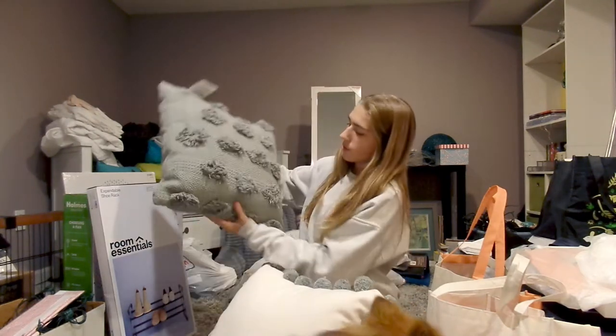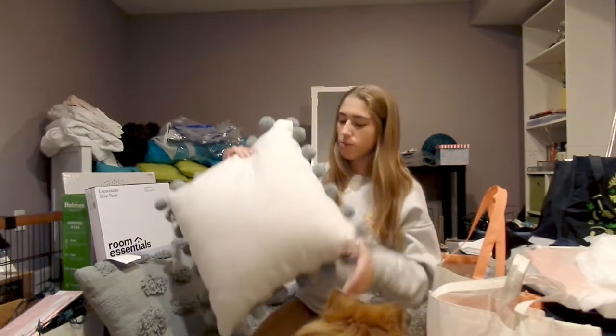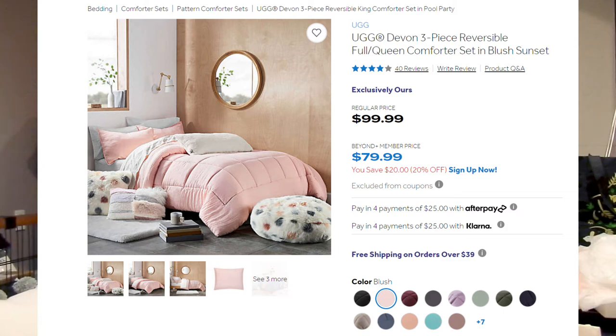Moving on to more room decor-related items. We got these two pillows, also from Old Time Pottery — a gray one with little fringy details on it, and a white one with little gray pom-poms. The theme of my room is a light pink comforter for my bed, and I'm also incorporating gray with a really soft gray throw blanket, so I thought these pillows would be a nice accent.